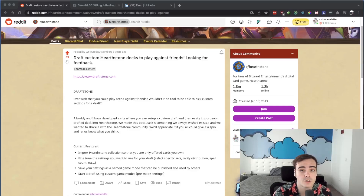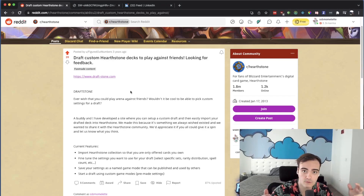I had two students about three years ago who built a project together and actually deployed it. Since then, they've both been employed by fairly large companies and have been working professionally ever since. What they built was based on something they were passionate about — a game called Hearthstone. They built a practical app in about a month that created a new game mode, letting people draft cards and play against friends in an arena-like setting. The main point is they built a project and actually deployed it, and that's what got their foot in the door for their first interview.